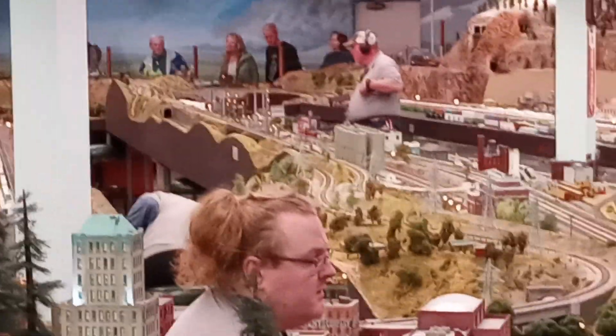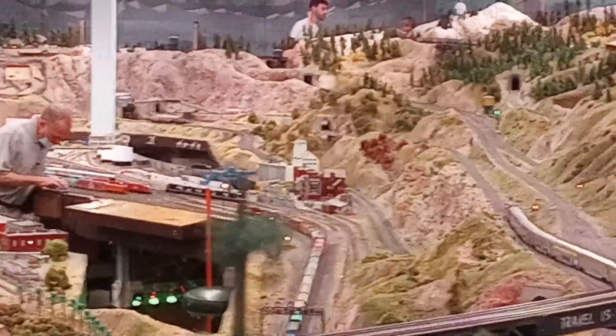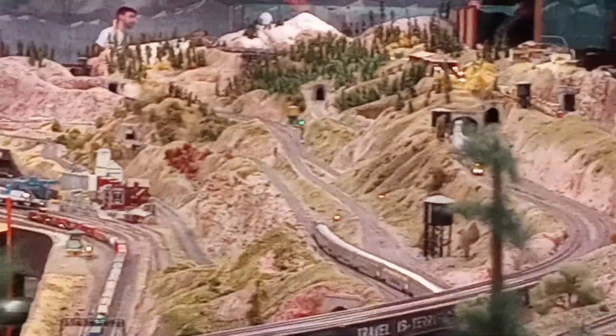So the trains take 30 minutes to get back and forth across the layout, and of course the trains take a lot longer to get through.